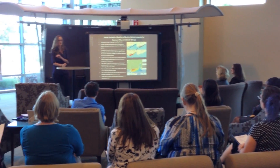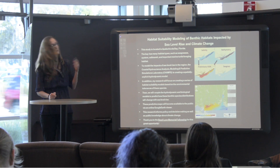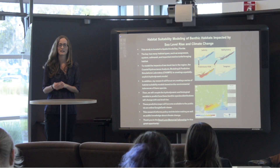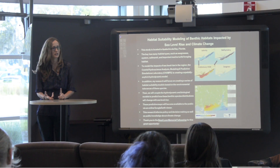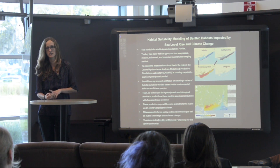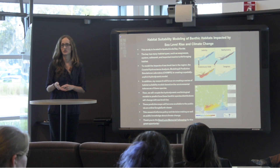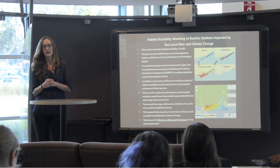For those not familiar, Apalachicola Bay is located on the northwestern coast of Florida in the Gulf of Mexico. What's interesting about this bay is it has a lot of economically as well as ecologically important habitats, such as seagrasses, oysters, salt marsh, and it also serves as very important marine turtle foraging grounds.